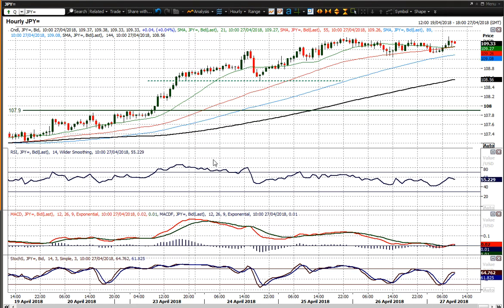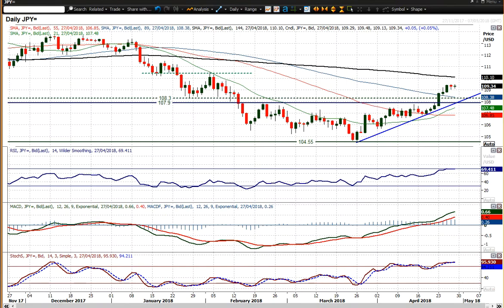You can already see these momentum indicators unwinding on the hourly back towards around 40 on the RSI, and back towards neutral on the MACD lines as well. Support around the 108.90 to 109 figure area seems to be a basis of support now. 108.55 is a level to watch on the near-term chart — if you do break 108.55, that suggests you're in more of a corrective near-term phase.